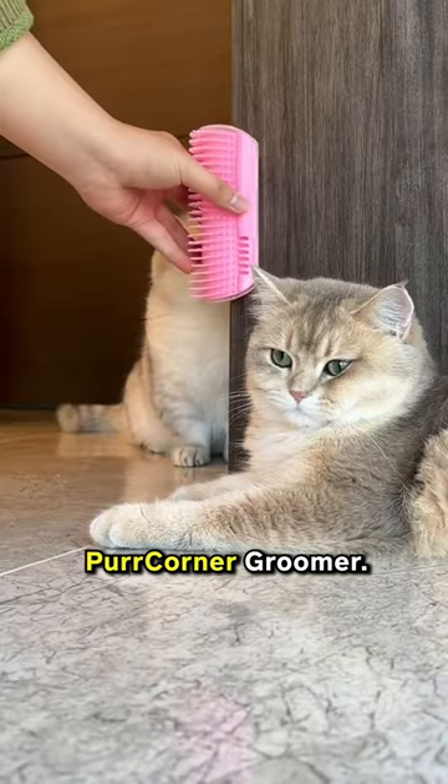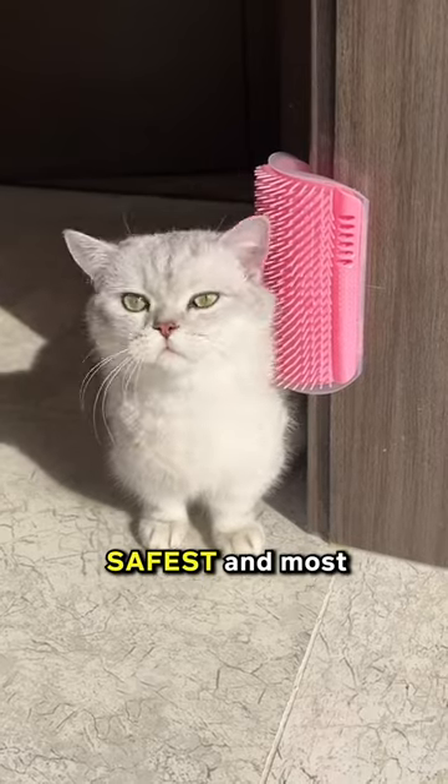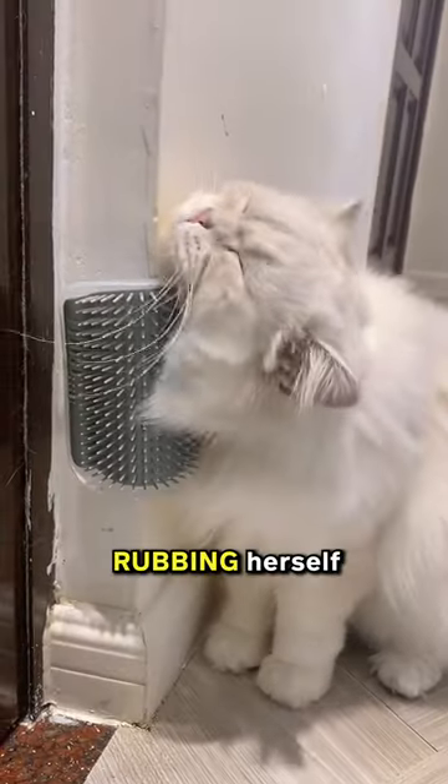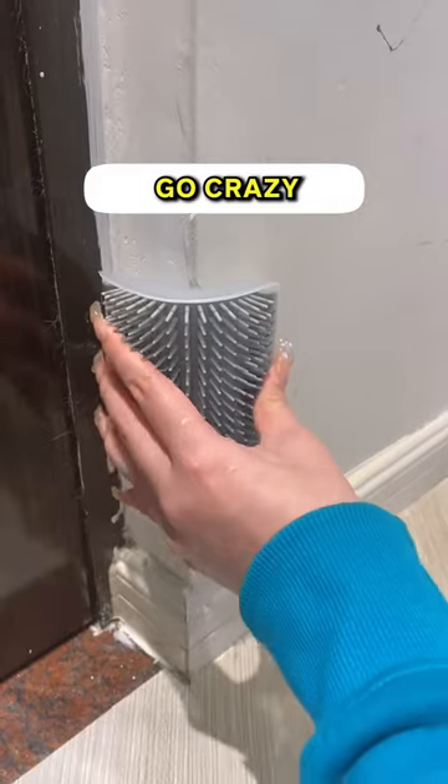This is like Shane Dawson, but safe. This one's called a Per Corner Groomer — a soft-bristled brush attachable on a corner that can groom your cat in the safest and most satisfying way. My cat loves rubbing herself onto it because it can easily attract them by its scent. It has a catnip case inside, and we all know how most cats go crazy for this crack.